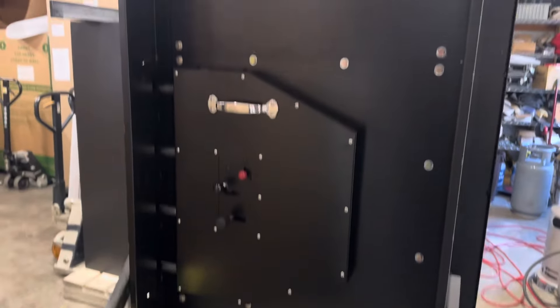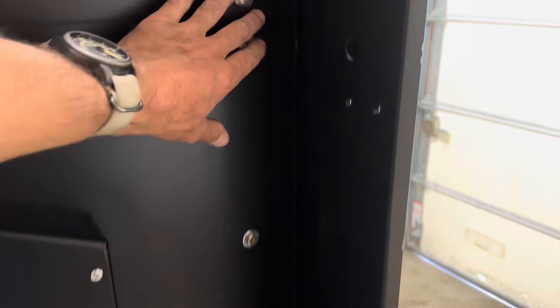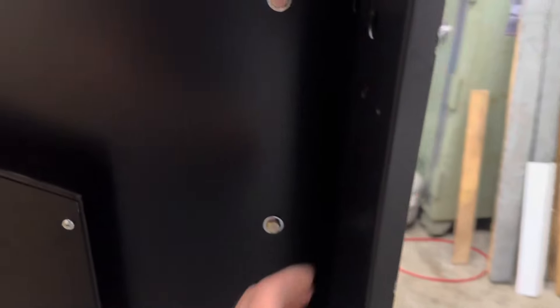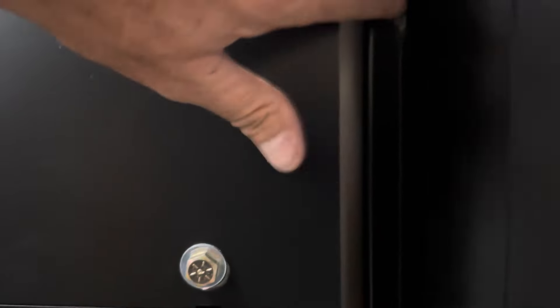You might have noticed there are only bolts on one side — that's part of the modular system — and there aren't any bolts on the hinge side. That could be a concern if someone tried to cut off the hinges. But there's a lip right here that seats in behind this frame, so when the door shuts it seats in behind the whole frame, making it very secure.